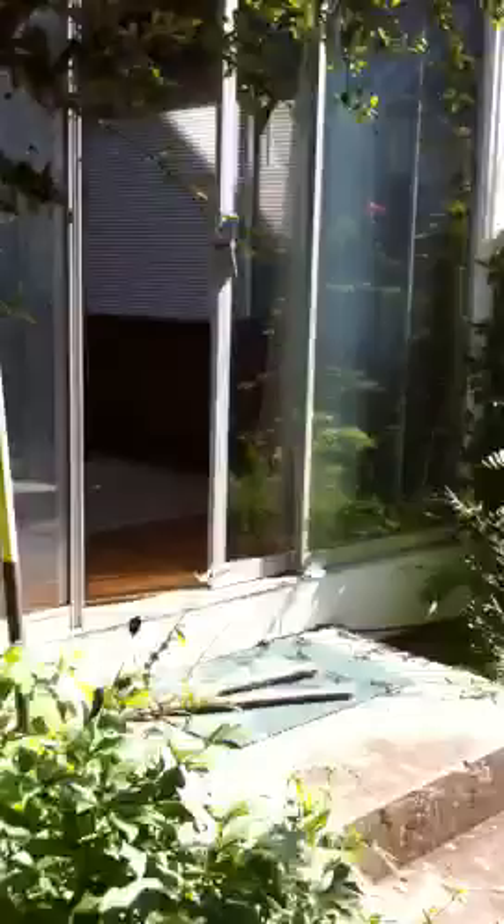We'll head back inside and take a look at the other half of the house. And it is central air. Coming back through the living room, hook a left around the stairs and enter the formal dining room here on our right.